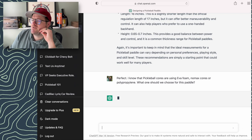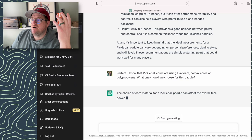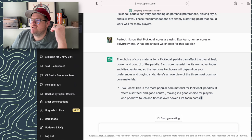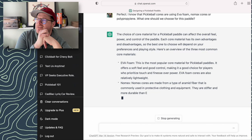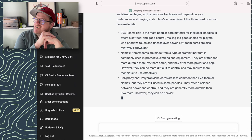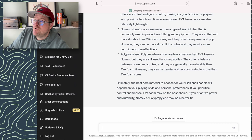Now we want it to choose the core of the paddle. Do we want to use the new trendy EVA foam? Are we going to do a Nomex core or a polypropylene like every other core? The answers I got here are actually very interesting, because essentially it thinks EVA foam is the most popular core material — which is just absolutely not true. It's not even allowed. It's really the polypropylene core. Long story short, it tells us to use EVA foam core. So we're using EVA foam core.